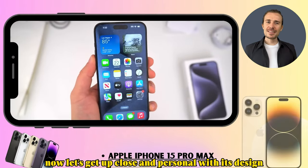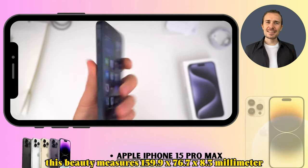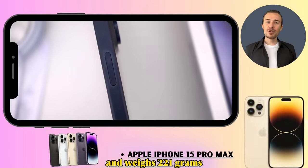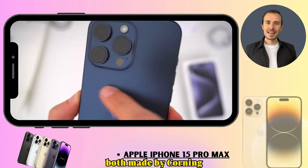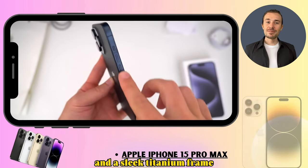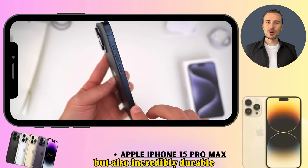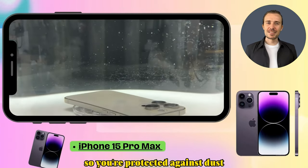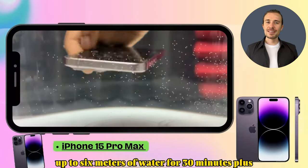Let's get up close and personal with its design. This beauty measures 159.9 x 76.7 x 8.3 millimeters and weighs 221 grams. It's got a glass front and back, both made by Corning, and a sleek titanium frame — ensuring it's not just stunning but incredibly durable. It's IP68 rated, protected against dust, and can handle being submerged in up to six meters of water for 30 minutes.